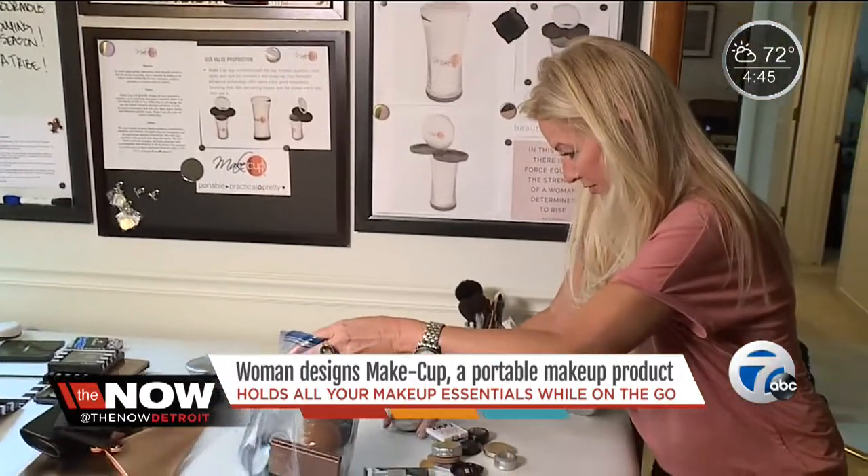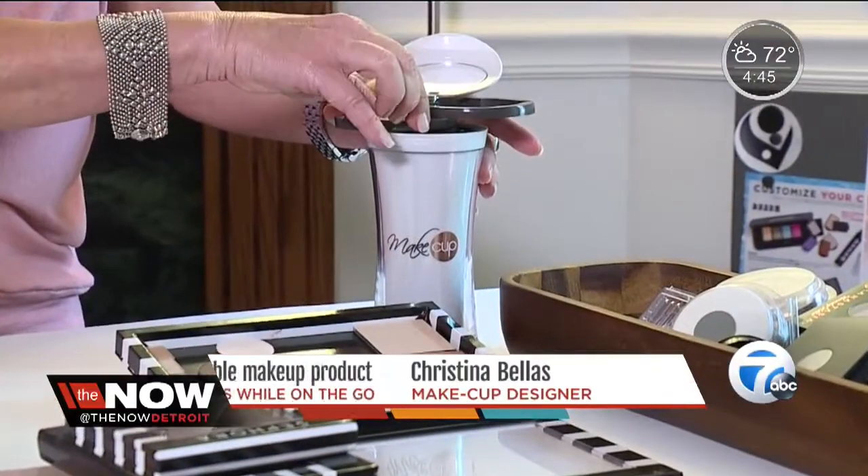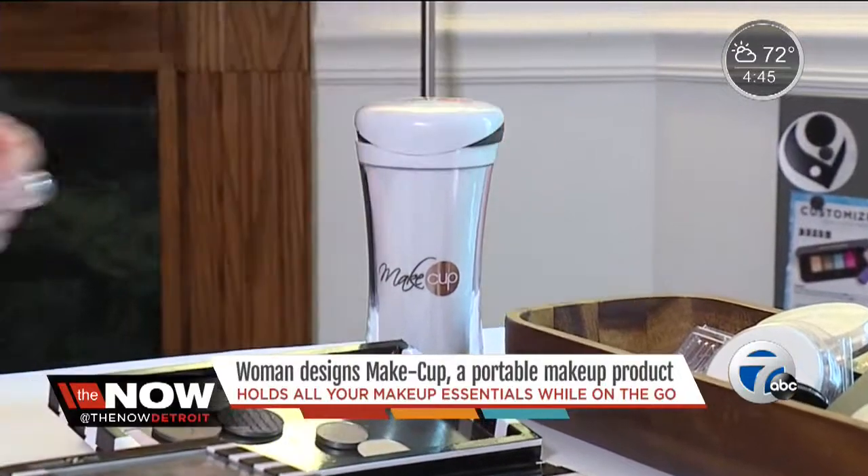A year and a half ago, she quit her full-time job to concentrate entirely on the MakeCup. "I'm going to figure out a way. I'll take my retirement, I'll take some short-term investment — whatever I have to do. I needed to focus on it full-time because that's how I was going to get it done."